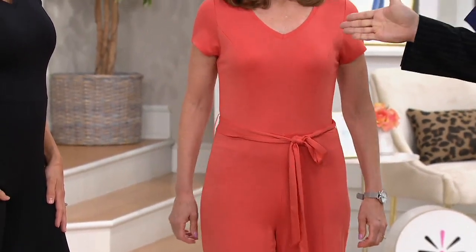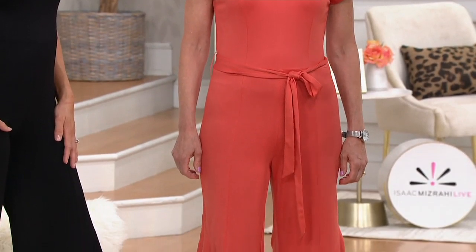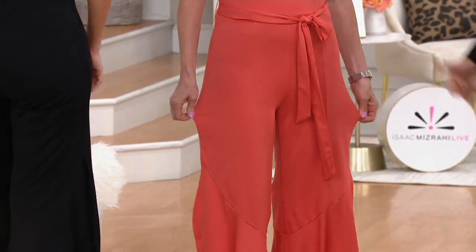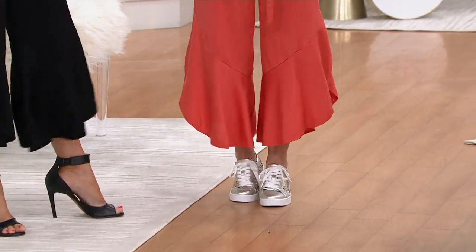I want to show this on Kelly because it has these wonderful princess lines that go all the way down. There's a seam at the waist which is very flattering. And all of these vertical lines — plus, this is the oldest trick in the book: one color from head to toe. You look tall and thin, no matter what.